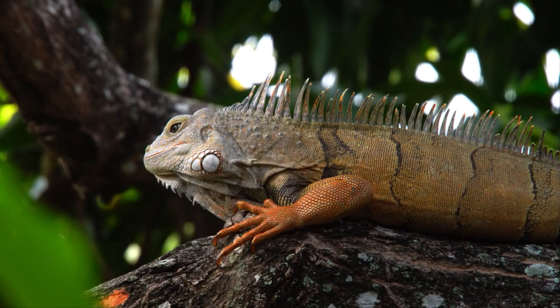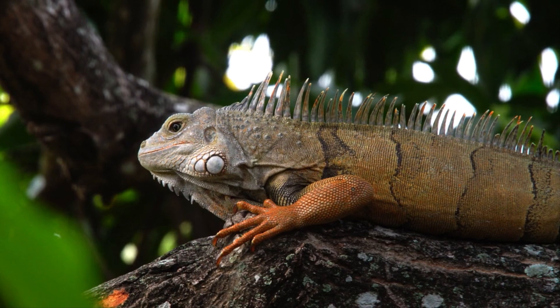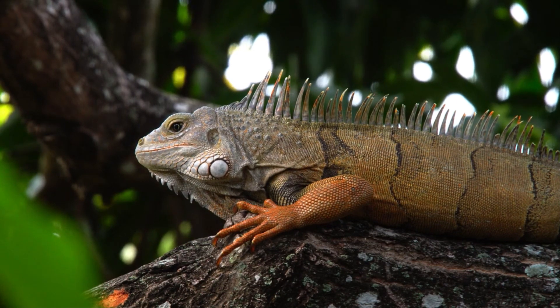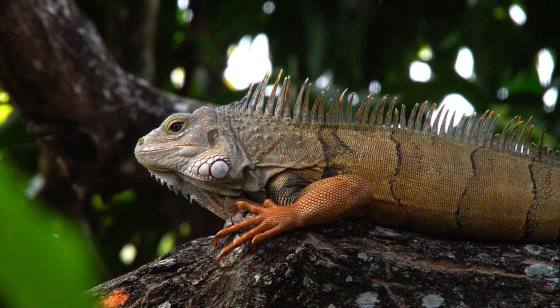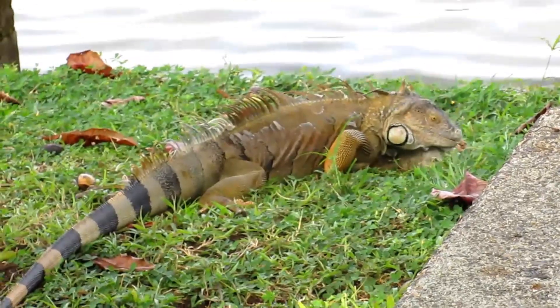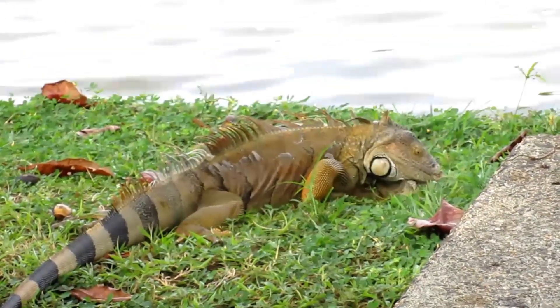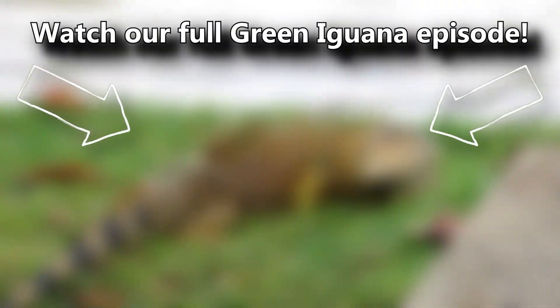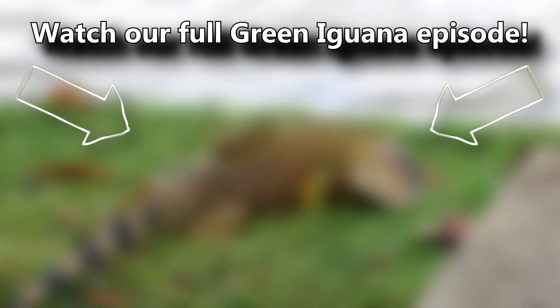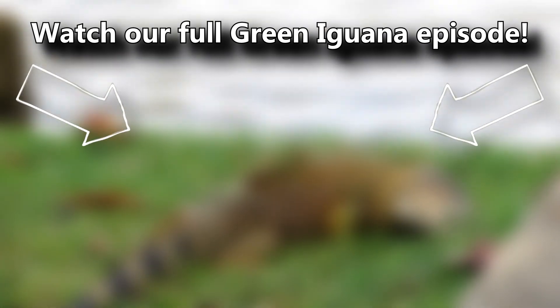The projections along a green iguana's spine are actually elongated scales. Some scientists hypothesize these are used as a predator deterrence — they look intimidating. You've also probably heard that green iguanas aren't always green, they fall out of trees, and are fantastic swimmers. You can learn all about these facts and more in the full green iguana episode.